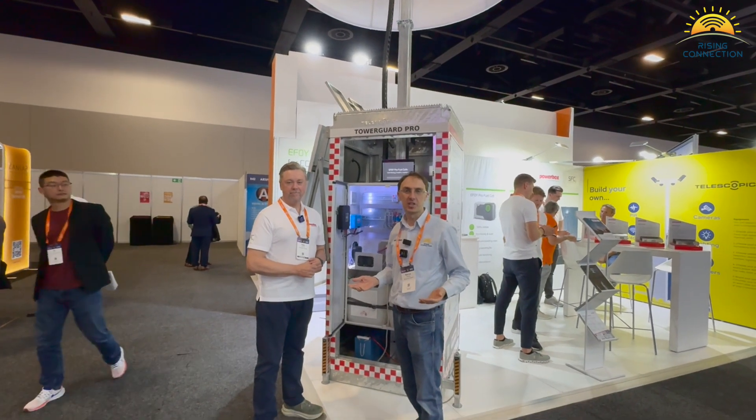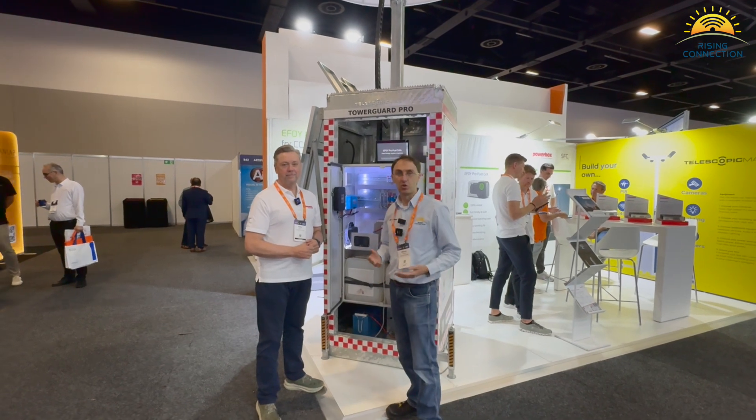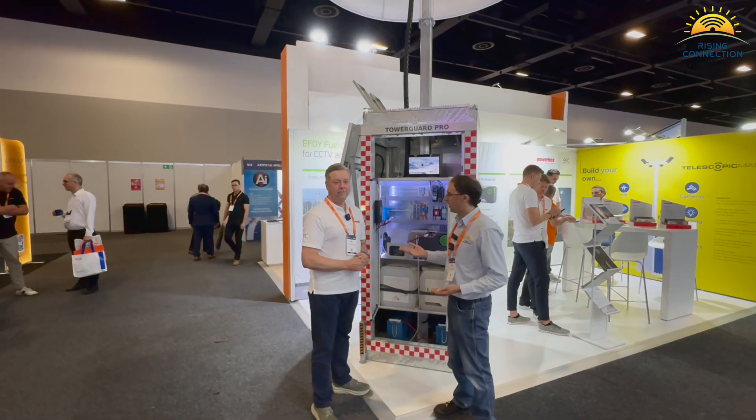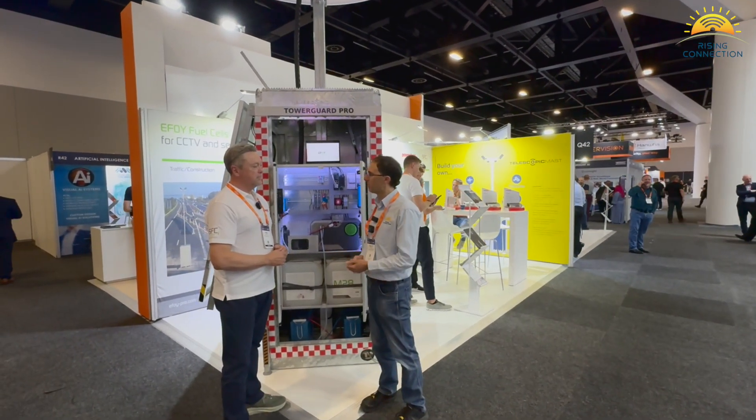Welcome back to the Security and Integrate Expo. We're here at the Powerbox stand and I've got Peter here to talk about some of the importances of connectivity and one of their solutions. Why don't we get you to introduce yourself and tell us a little bit about yourself and what Powerbox does.